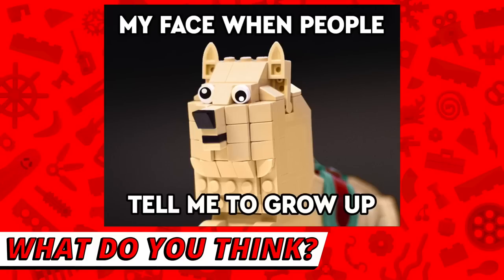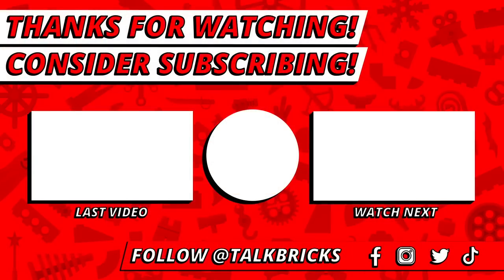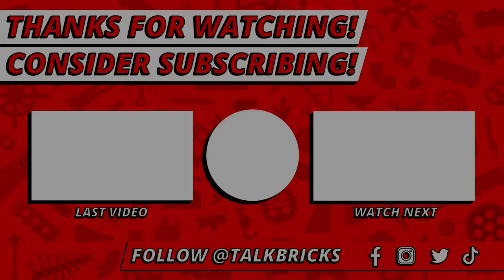That's all the time we've got for today. Thanks and have a good one! Click here to watch last week's video for the $450 Batcave, LEGO 2K Drive, Marvel Exclusives, Chronicles of Narnia, Ninjago Season 16, and so much more. And don't forget to subscribe!